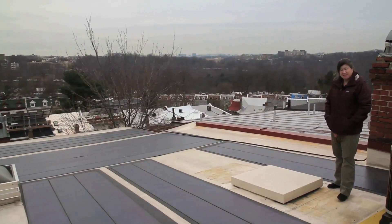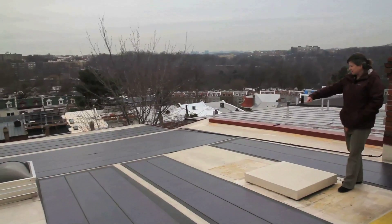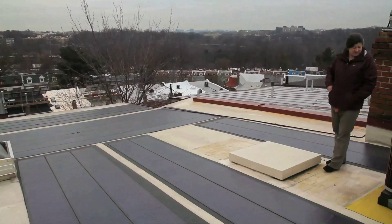My roof has a 2.4 kilowatt solar system. It's a thin film system — thin film just has stickers that peel off the back and stick to the roof. It's very easy to install.